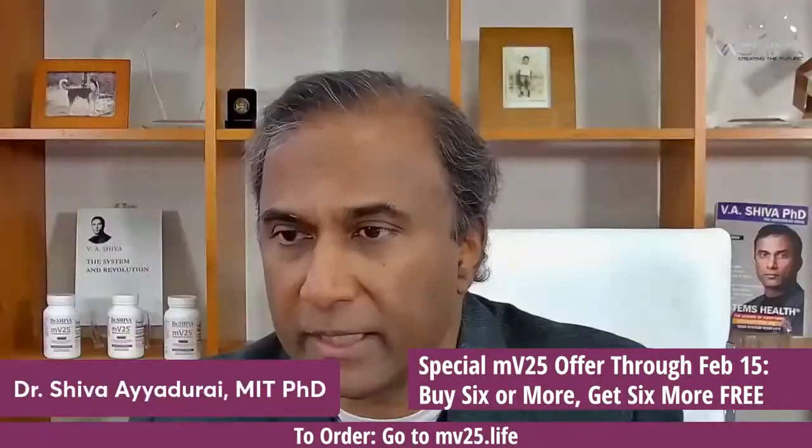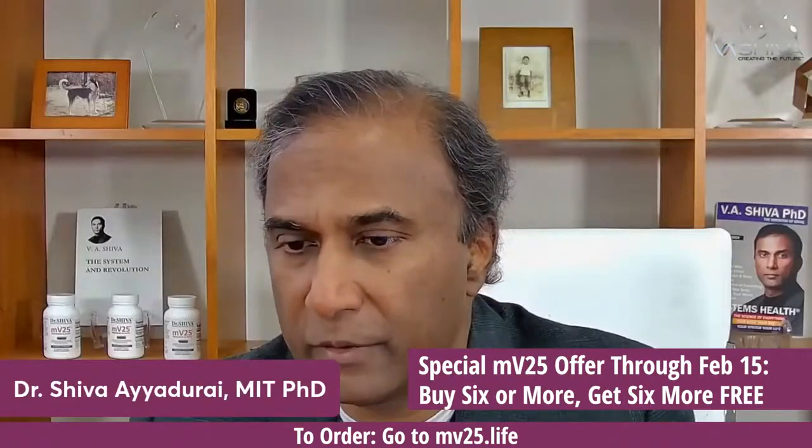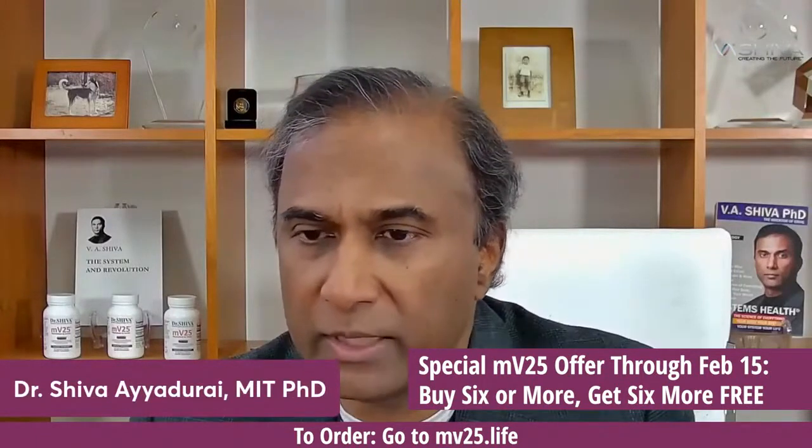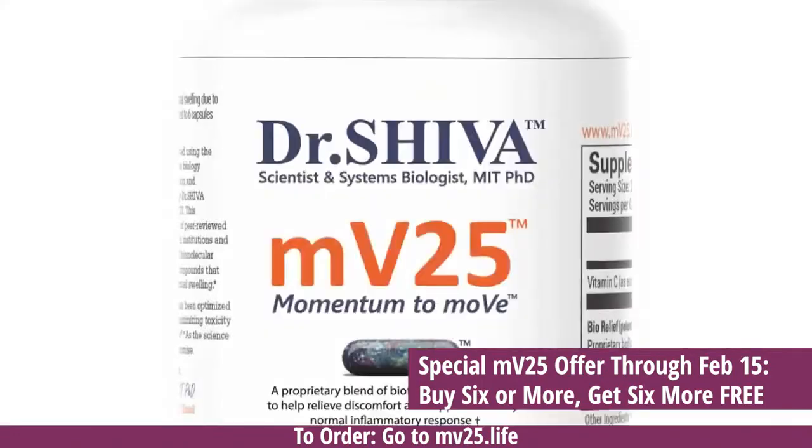We've helped many companies over the last 16 years. With all the mathematical models we've created, we decided to use this to compute the best product we could think of from the science out there for reducing pain and inflammation. That resulted in us creating MV25 using Cytosol. We're going to have more products coming, but this demonstrates using Cytosol not just to do research, but to find combination therapies.